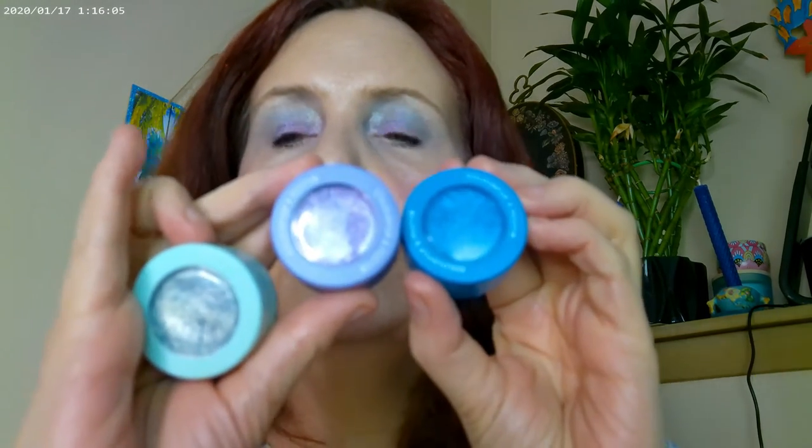I have some Colourpop Super Shocks on, since this is their birthday month. Two of these are from the Peeps collection and the other one is from the Glowin' collection. So this one is blue, this one is purple, and this one is ember. Ember is the one you see on the top. I actually had the blue in the crease, and then the purple is on the lid.